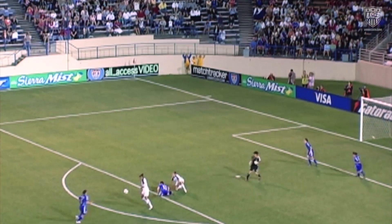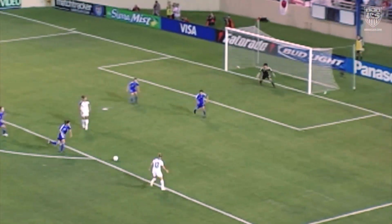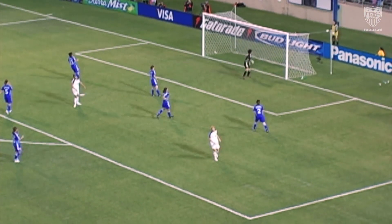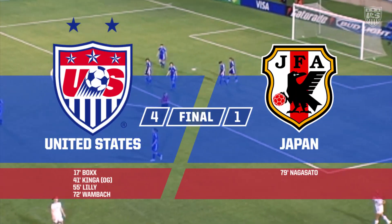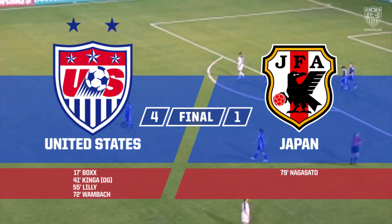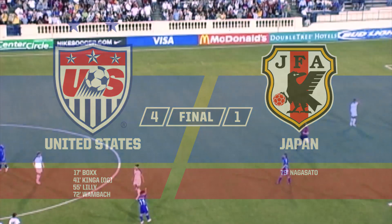Lloyd shoots — blocked. Open net, she couldn't get it off, just blocked there by Yano. Falls to Lily — goal! And there is the final whistle. USA 5, Japan 1 — tonight's final score.